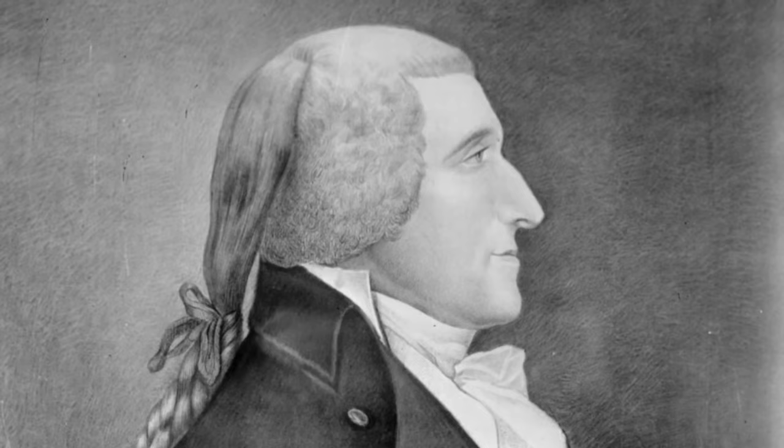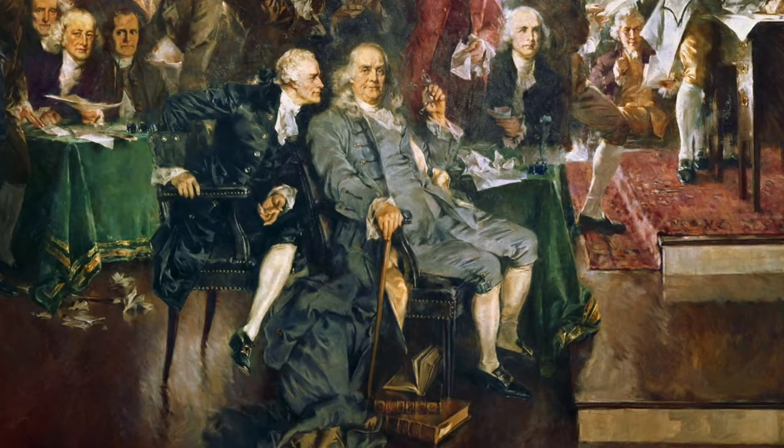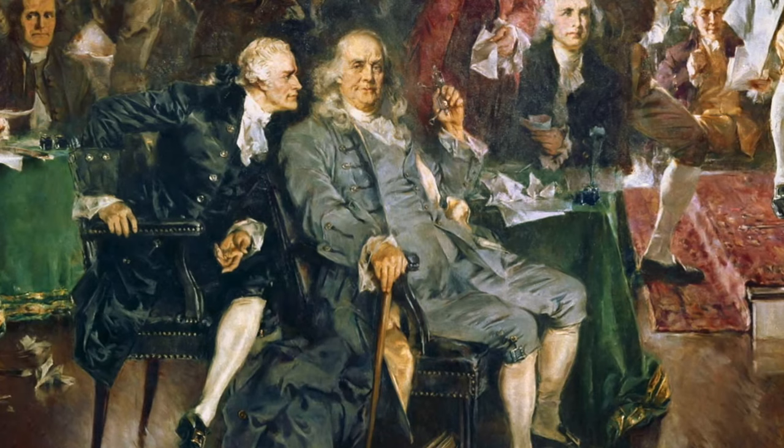But not everyone was so young. The senior statesman of the group was the delegate from Pennsylvania, Benjamin Franklin, at age 81. He was suffering from severe gout at the time and was unable to walk for most of the convention, so the delegates got four inmates from the local jail to carry him around on a chair. But if you leave him out, the average age of the delegates was 42.